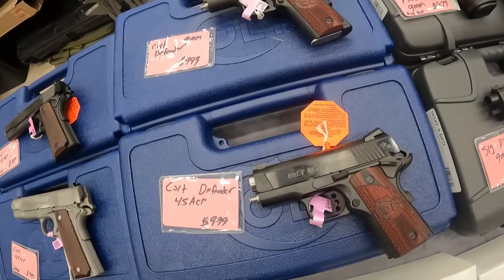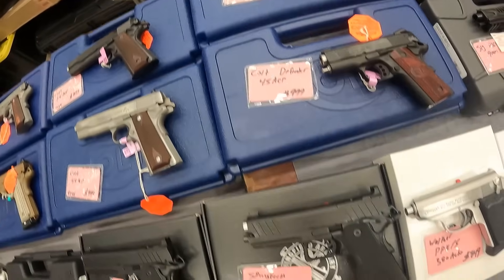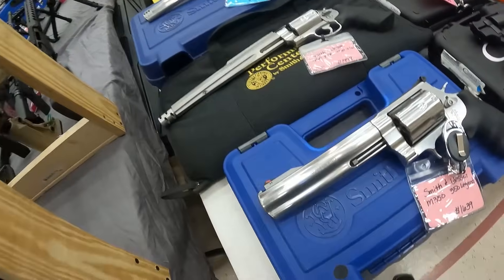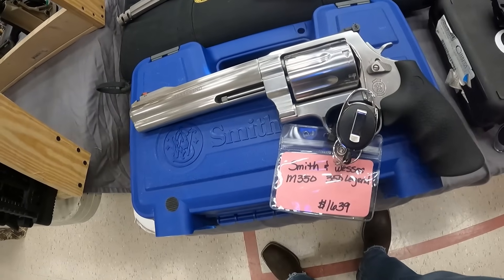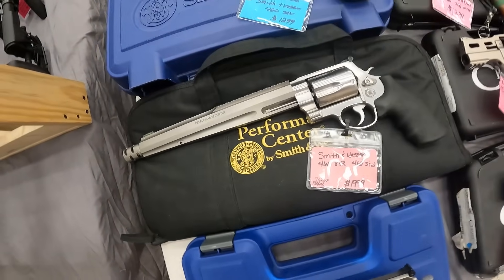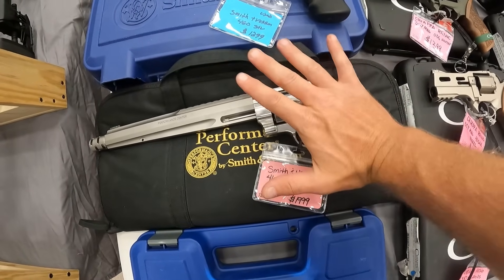We've got a Colt Defender .45 ACP, $1,000. We've got another one above it, $1,000. A Springfield Prodigy 9mm, $1,440. We have a Smith & Wesson M350 in .350 Legend, $1,640. A Smith & Wesson in .460, $2,000. Beautiful gun — look how big that thing is.